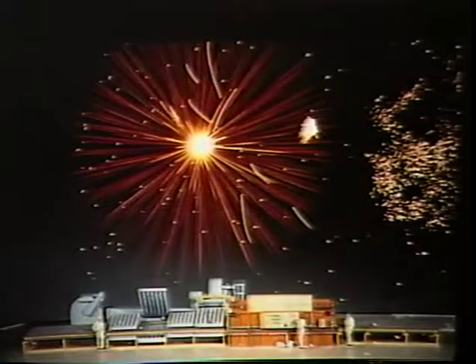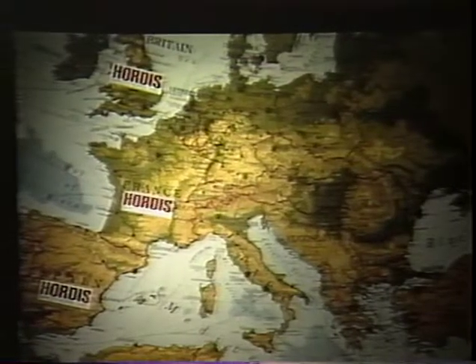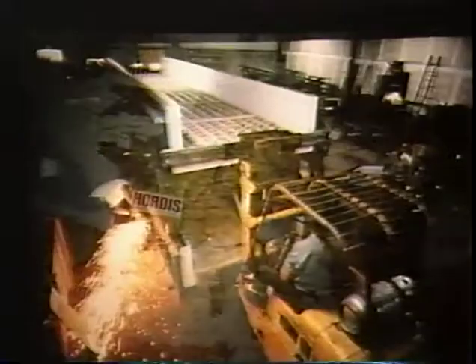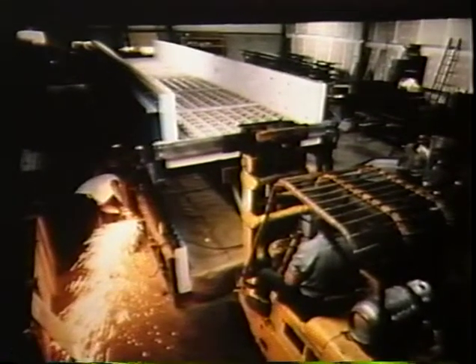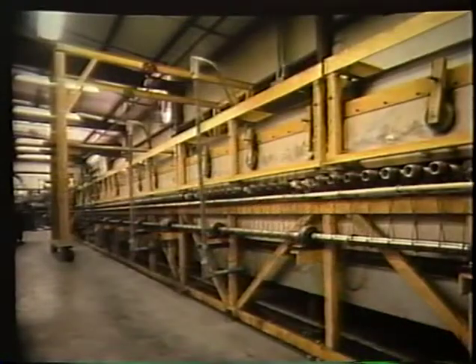Today, with the construction of over 50 glass-tempering furnaces behind us and installations throughout the United States, England, France, and Spain, Hortis is manufacturing two types of horizontal tempering systems — the batch system and the continuous system — both of which are available in various sizes and productive capacities.